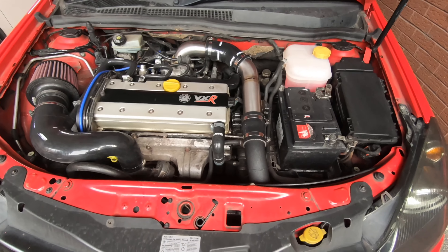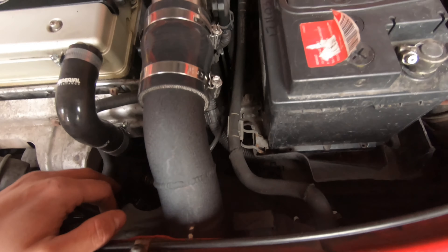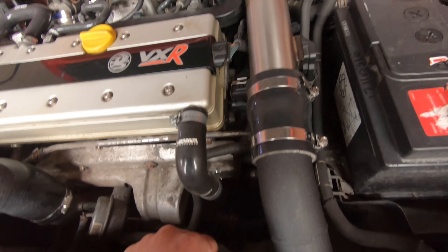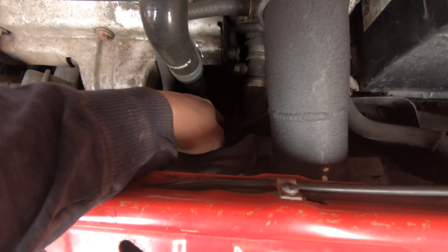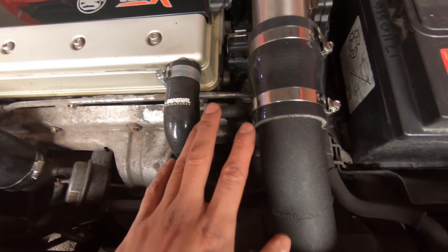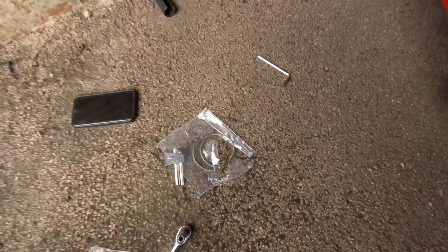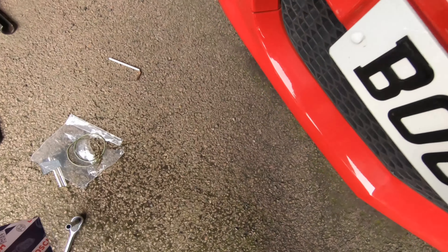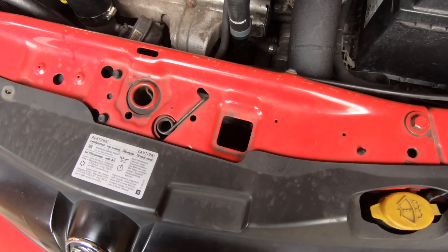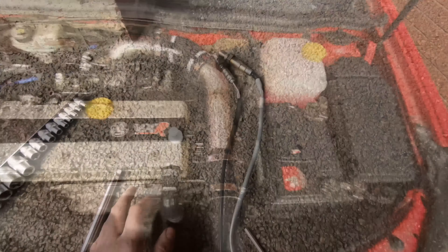Next up is the lambda sensor. The one that's on it isn't a genuine one - it's some sort of Chinese spurious one. This lambda is the one that controls everything and it's the main thing for mapping - that's the one you really need. I don't want to risk it giving me issues on the day of mapping because it's not a genuine one, so I've bought a genuine Bosch one. I've got a lambda socket to take it out and hopefully I can get it out easily enough - fingers crossed.